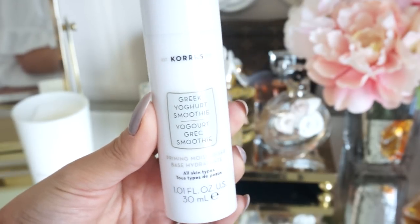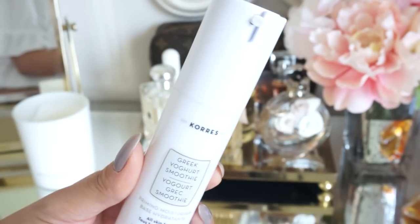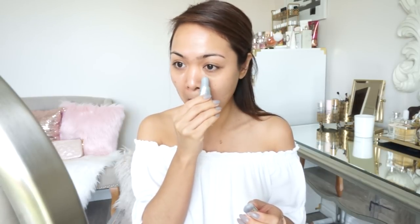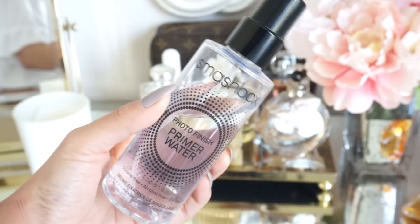Alright, so the first thing I'm going to be applying is my moisturizer. I'm using the Caress Greek Yogurt Smoothie Moisturizer and Primer — so this is actually kind of like a two-in-one thing. It's really amazing and I highly recommend it. I keep going back to this product because it's really, really good. It's a two-in-one, so you're like skipping a step. It creates a great base for makeup. I'm also going to be applying the Amazing Cosmetics Line Smoother and Primer. I use this because I always get some creasing underneath the eye area, and my foundation tends to break apart under my nose. I always get some creases on my smile lines, so I apply that underneath the eyes, around the nose, and on my smile lines. Ever since I started using this, I have not noticed any creasing on my face.